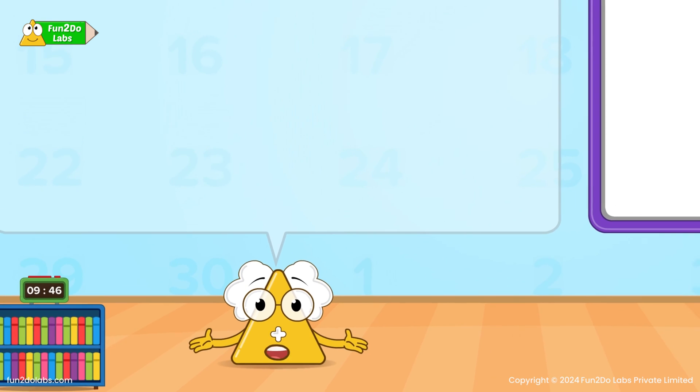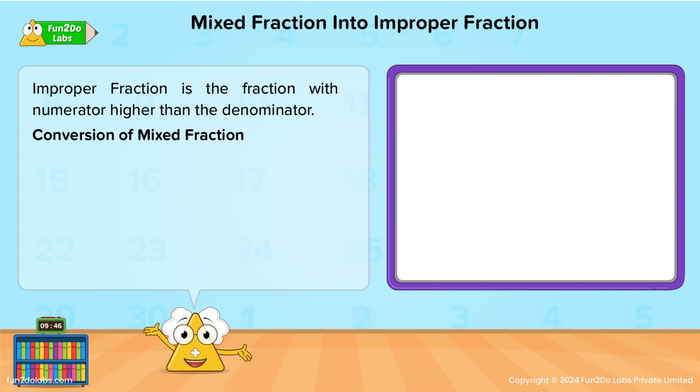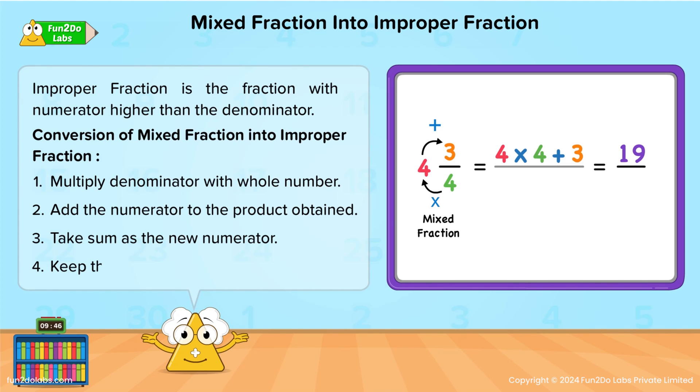Let's see how to convert mixed fractions to improper fractions. An improper fraction has a numerator higher than the denominator. Step 1: Multiply the denominator by the whole number. Step 2: Add the numerator to the product obtained. Step 3: Take the sum as the new numerator. Step 4: Keep the denominator the same. Now try to convert 4 and 3/6 into an improper fraction. Isn't it so simple?